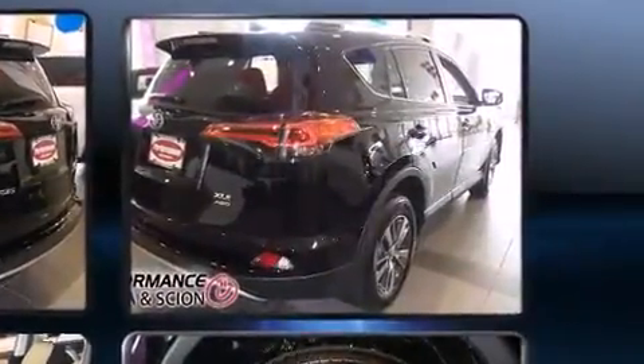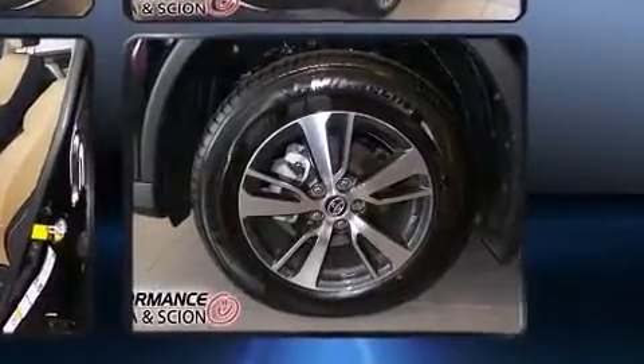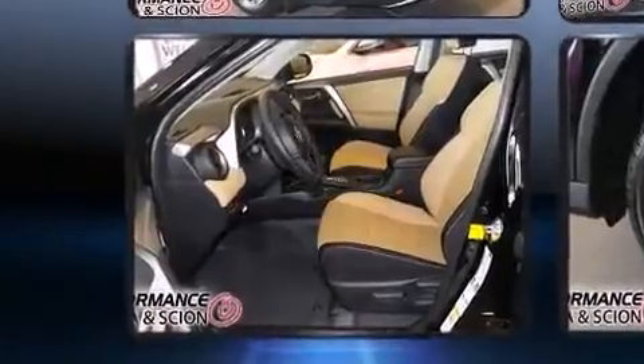Top features include front dual-zone air conditioning, a trip computer, power moonroof, turn signal indicator mirrors, a power liftgate, and remote keyless entry.